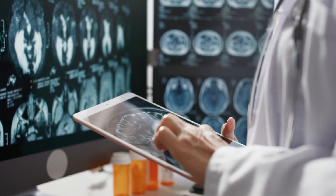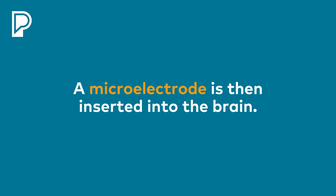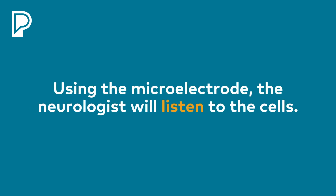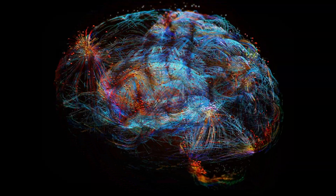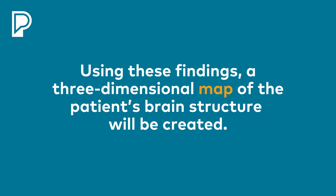They'll find a spot in the brain, point to it, and then the neurologist or neurophysiologist will pass a tiny little electrode called a microelectrode into the brain. The tip of that electrode is about the size of a hair, and what we'll do is drive that electrode down and listen to the cells. As we go through different brain regions, every brain region has a different language, so as you cross from one area to another, we'll decode that and try to create a three-dimensional map of where the structures are in your brain.